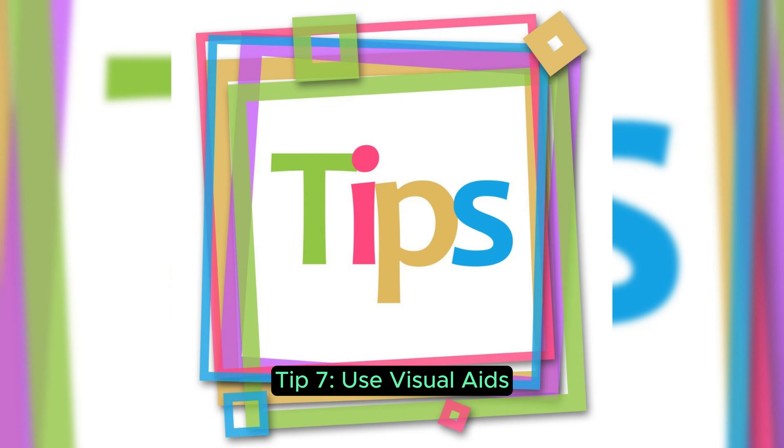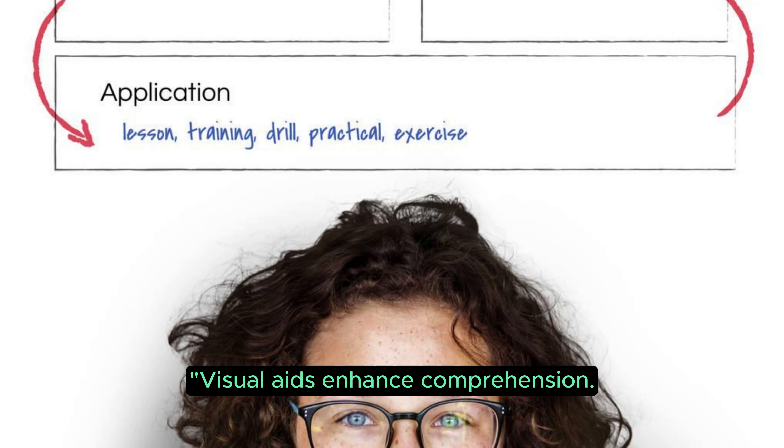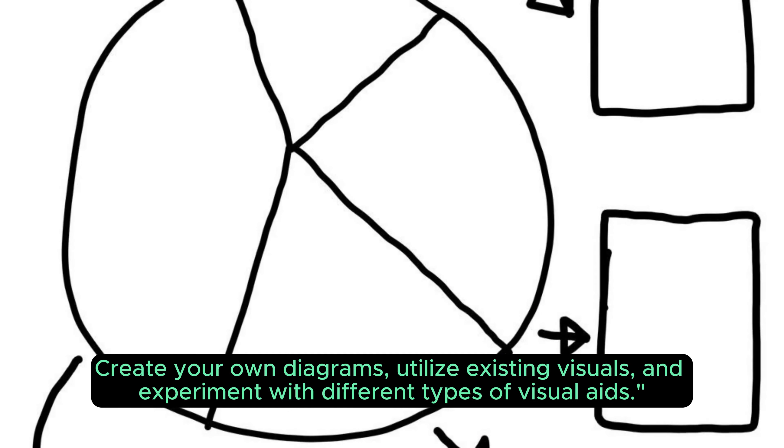Tip 7: Use Visual Aids. Visual aids enhance comprehension. Create your own diagrams, utilize existing visuals, and experiment with different types of visual aids.